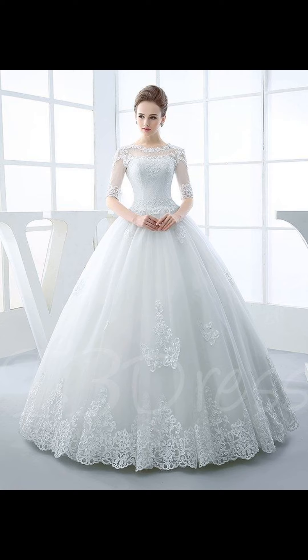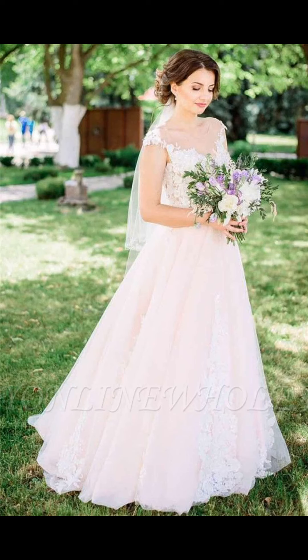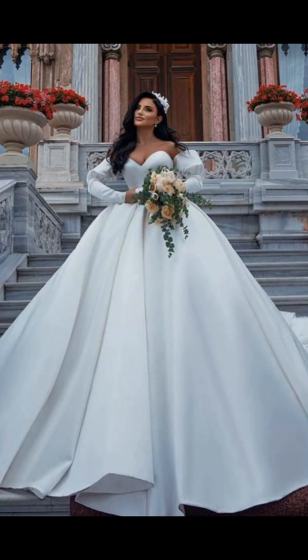Accessories can enhance your bridal look and make it even more special. Jewelry, veils, and hairpieces can add the finishing touches to your ensemble. A dramatic veil can create a traditional look,